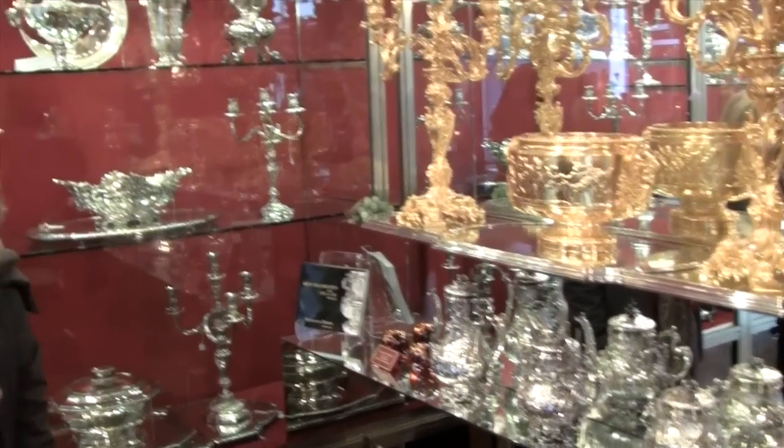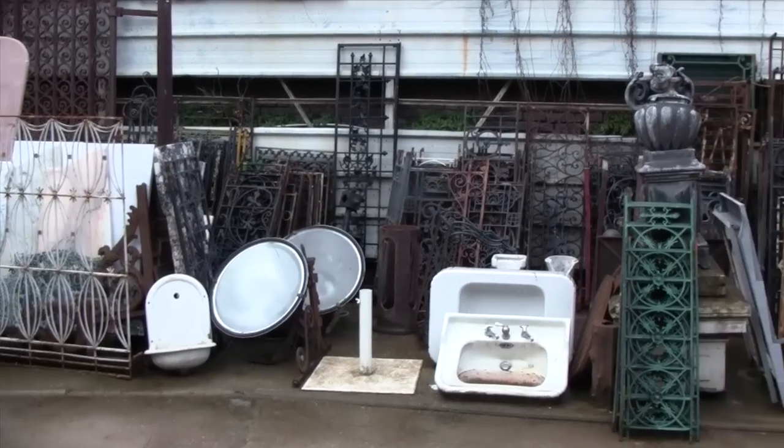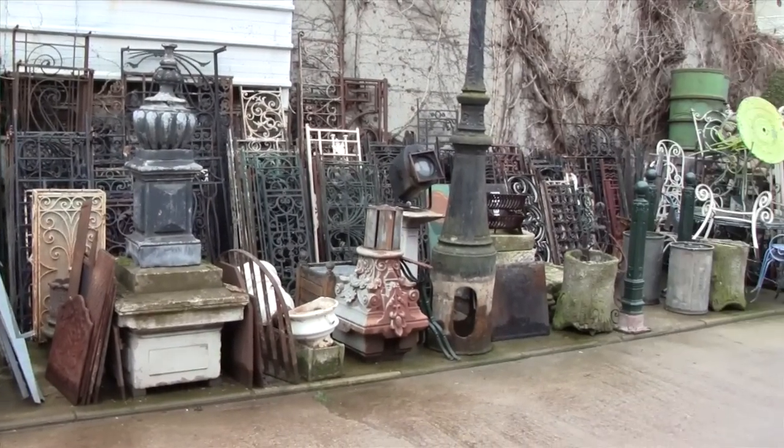Timothy, I'm so excited to be here flea marketing with you. This is such a treat — in Paris, my favorite city in the world. And you come here all the time? I do, every weekend when I'm here. This is the biggest flea market in the world? The largest flea market in the world — 75 acres. You can find something for anyone here.